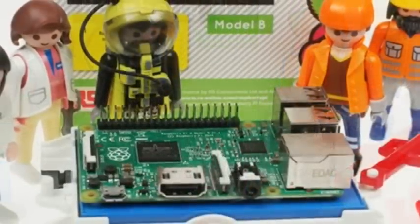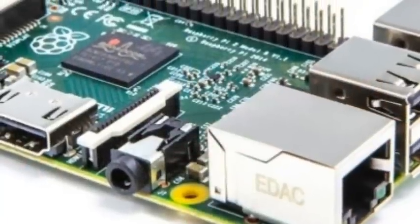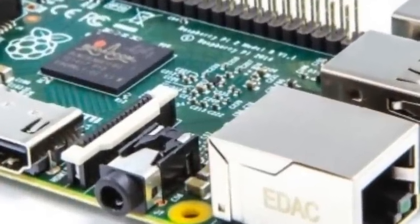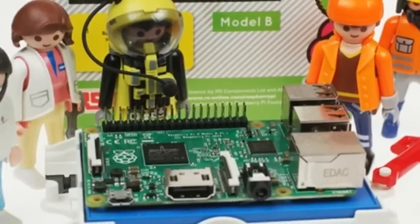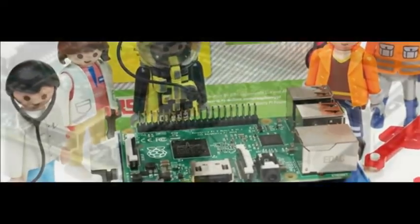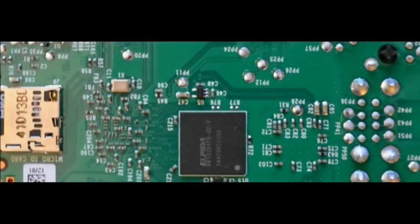Developed in the UK by the Raspberry Pi Foundation and measuring no more than a credit card, the Raspberry Pi was conceived as a cheap PC which could be used to promote computer science in schools. The company announced in June last year that since launch in February 2012, over 3 million Raspberry Pi computers had been sold.